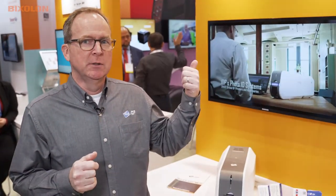My name is Rob Miskely. I'm the general manager at IDP Americas. IDP is a subsidiary of IDIS Holdings, and IDIS Holdings is a large umbrella corporation that also owns Bixalon — so that's kind of how we connect.